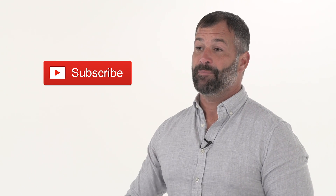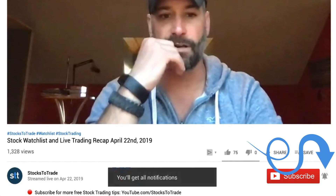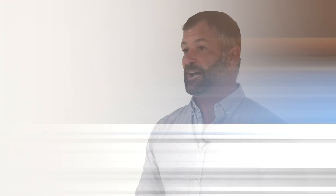Hey everyone, lead trainer with StocksToTrade, Tim Bowen here. Be sure to subscribe and ring that bell to be notified as soon as our next video hits. I want you to be there live when I break down the charts and the news and the trades.